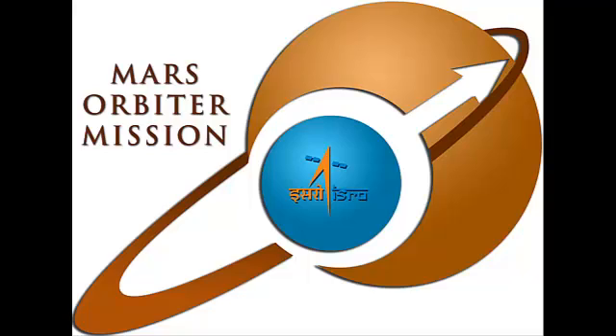Fifteen months — that's all it took for ISRO to make this happen. It has been a fascinating journey so far. Let's hope that come next September, the red planet will have a new visitor.